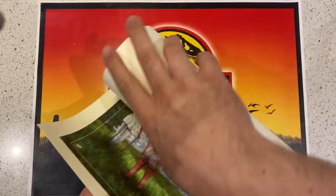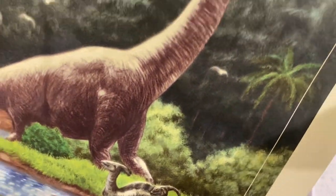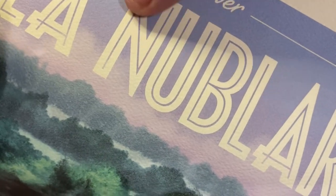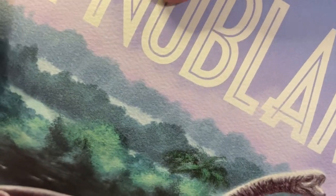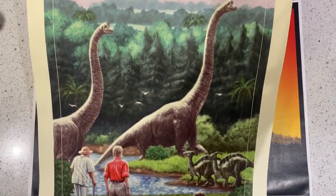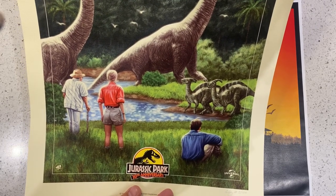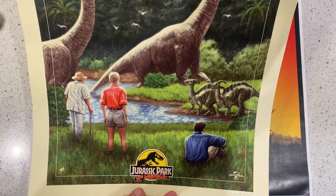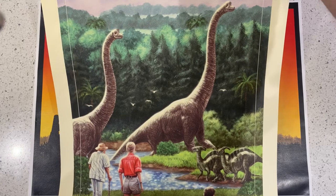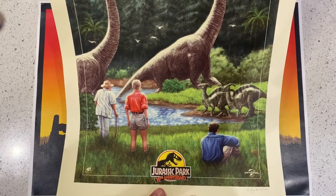Just get one more look at this — I don't know if you can actually tell with this light, but that is on really thick, expensive paper. Now that is beautiful. I already have his 25th anniversary print up in my studio — it's from the same scene but it's the initial Brachiosaurus where they're all looking up in wonder. Amazing.